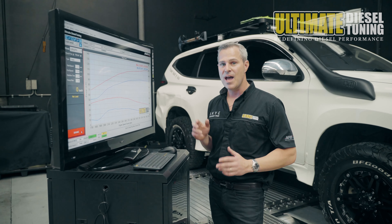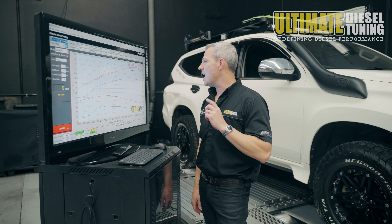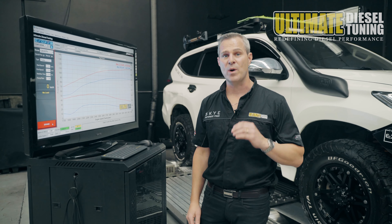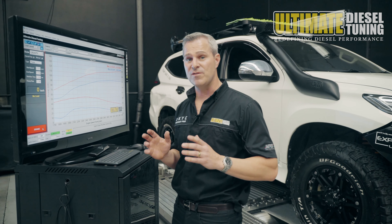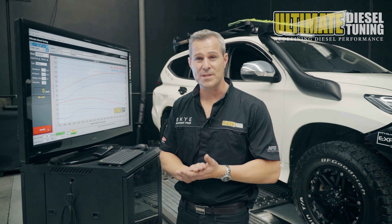The Pajero is now carrying a bit of extra weight, so the usual diesel sluggishness and turbo lag is now even worse. Cam also reported very average fuel economy. The Pajero has a DPF-back exhaust system, and Cam's fitted an aftermarket catch can.